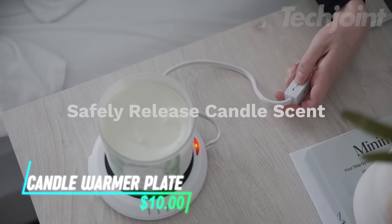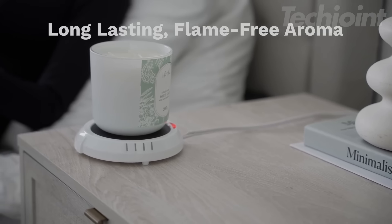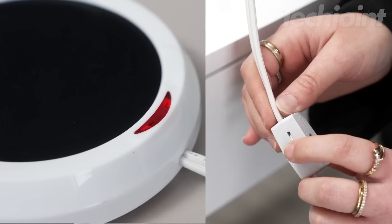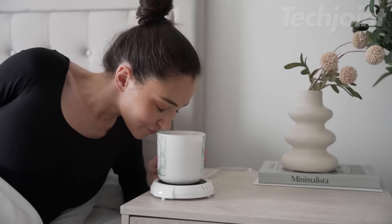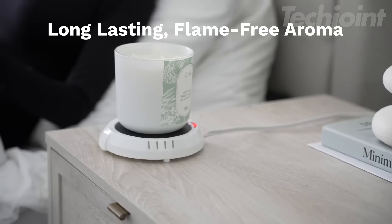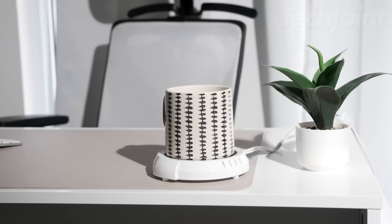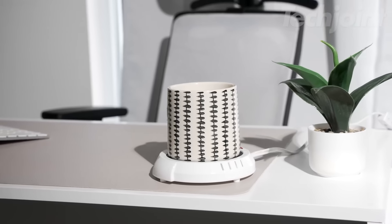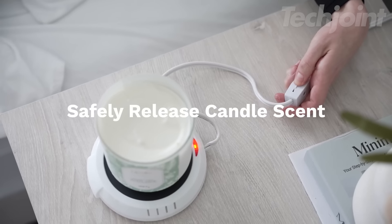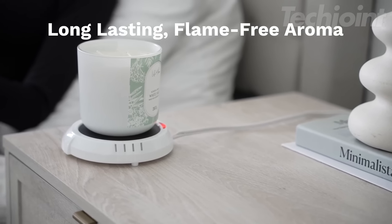This candle warmer plate offers a safe and flame-free way to enjoy your favorite scented candles. Simply place your candle on the warmer plate, plug it in, and let the gentle heat melt the wax and release its fragrance. The warmer is also perfect for keeping beverages like coffee or tea at the perfect temperature. With its felt-covered feet, it sits securely on any flat surface, making it ideal for use in homes, offices, or shops.